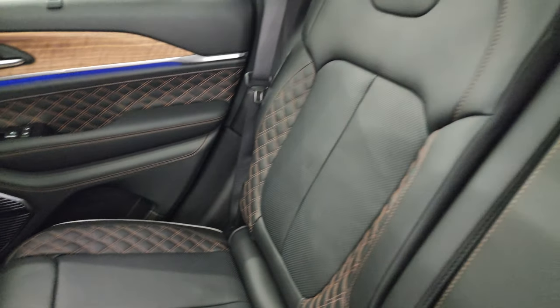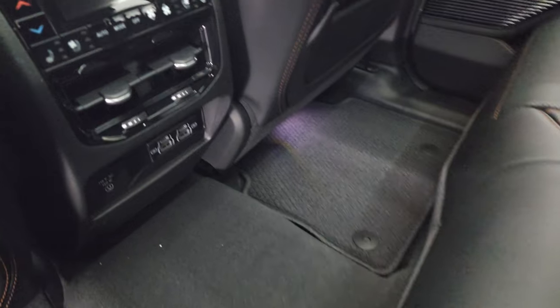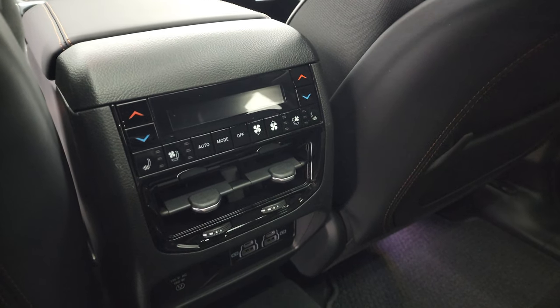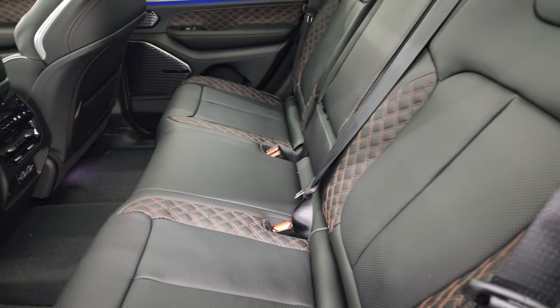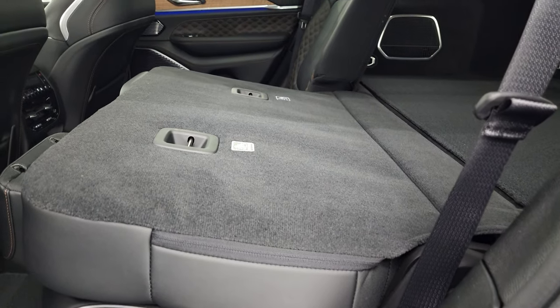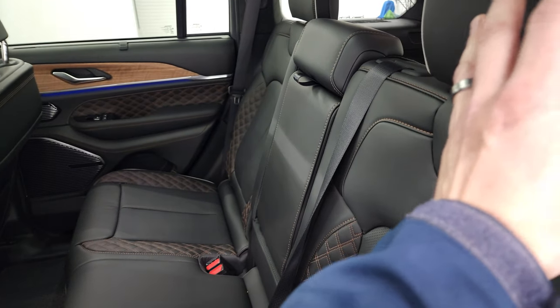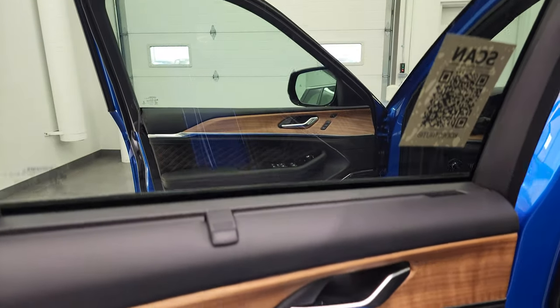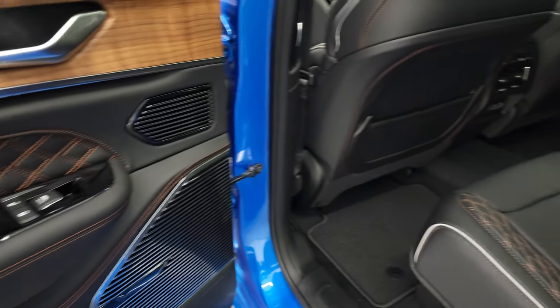The rear seats offer plenty of room with a LATCH child safety system and Berber floor mats. The outboard seats are heated and cooled with dual climate controls. There are two USB-A, two USB-C ports, and a 115-volt/150-watt plug-in. The seats fold flat for cargo, recline slightly, and with the Luxury Tech Group you get manual sun shades — great for kids. There's also nice wood grain trim and child safety locks.